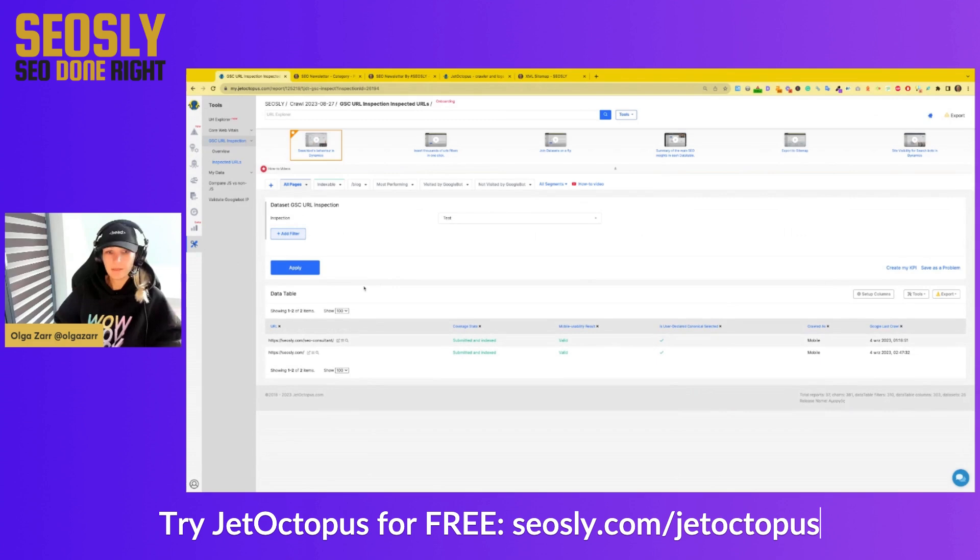I have already inspected a bunch of URLs here before and I can see clearly in this table. The two pages I inspected show: submitted and indexed, mobile usability is valid, is user-declared canonical selected — yes — crawled as mobile, and the last Google crawl date. So I have all the data I need right here. This is super useful and super fast.